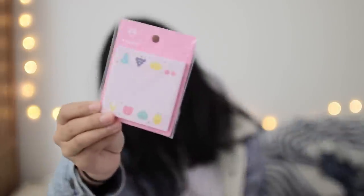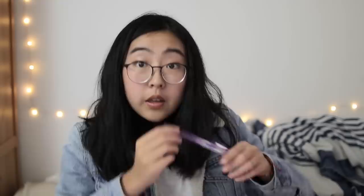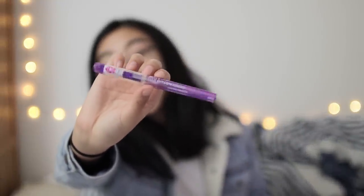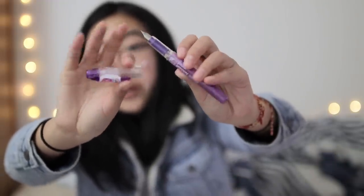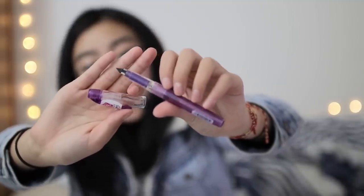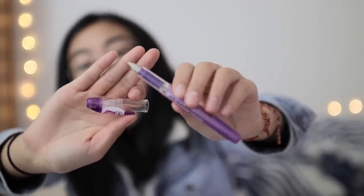Some sticky notes with fruit patterns, some planner stickers, and a purple Platinum Preppy fountain pen in the 0.3 millimeter tip size. This is a pretty great fountain pen for beginners. The ink cartridge is not in yet because I don't want it to explode, but the ink cartridge is included and you'll be able to put it in yourself.